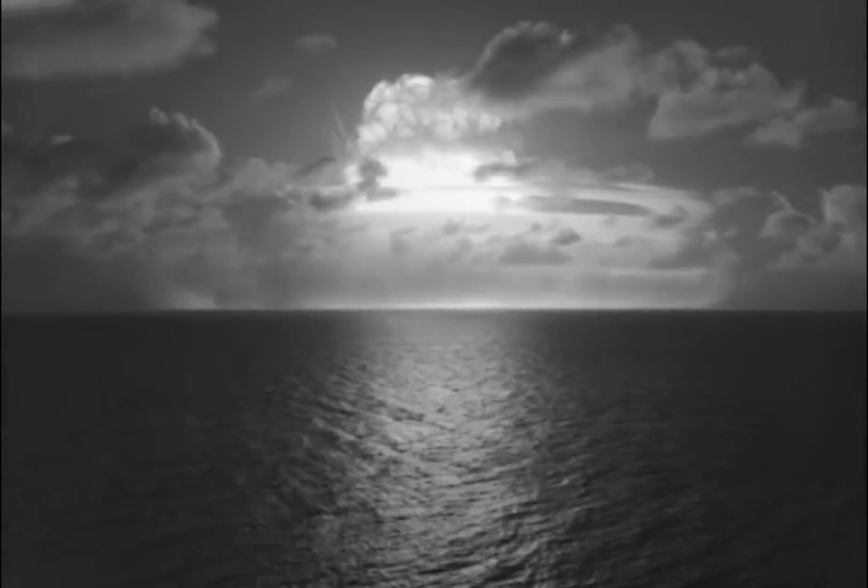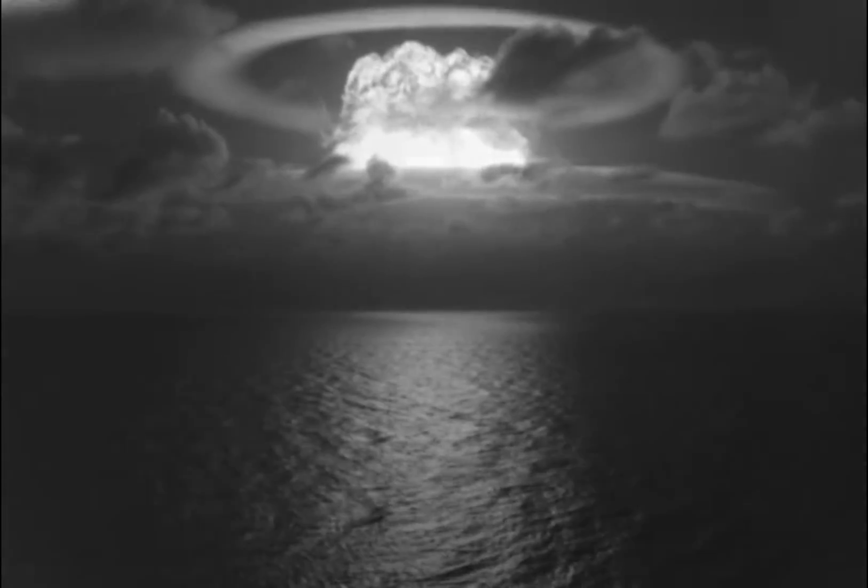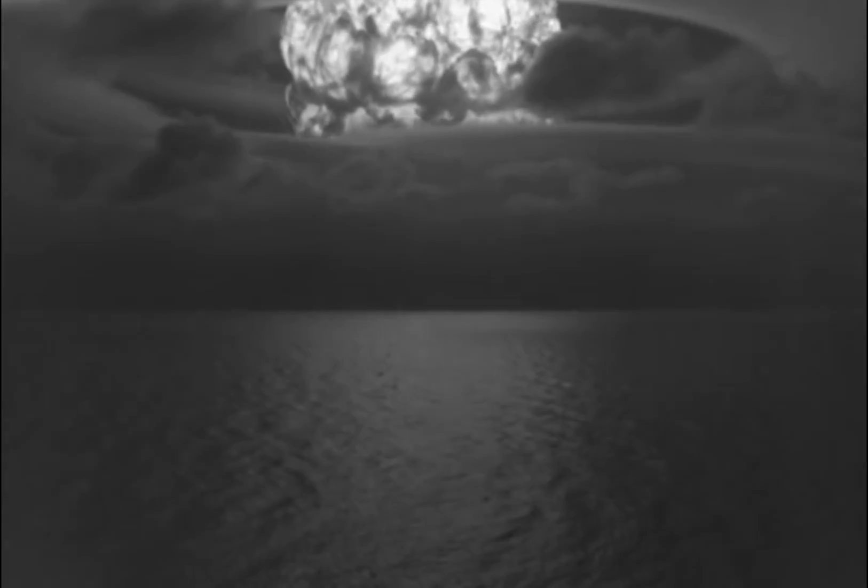As a result, Castle Bravo released large quantities of radioactive debris into the atmosphere, exposing residents of nearby atolls and the crew of the Japanese fishing trawler Lucky Dragon to radiation. The incident helped generate public attention to the danger of radioactive fallout from nuclear weapons.